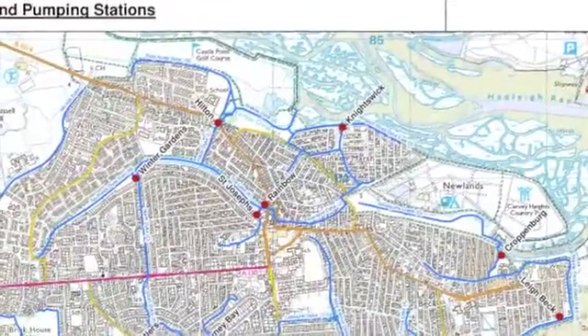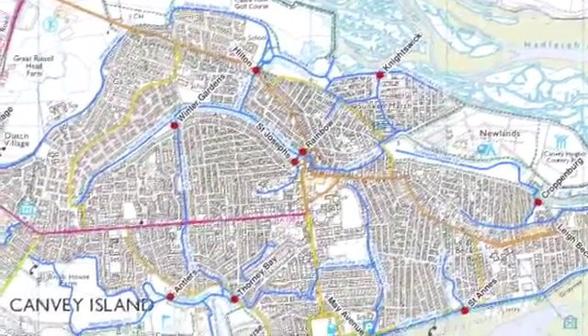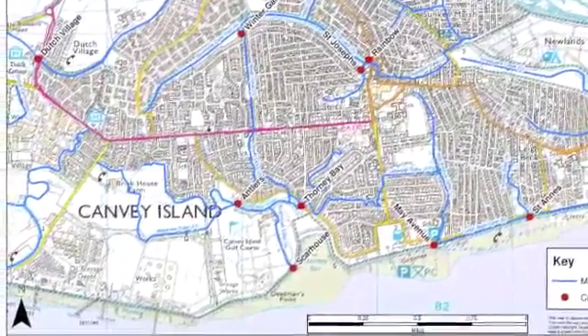Their job is to take water which has come from the surface, across the island under the force of gravity, to the outside where eight pumping stations surround it. These pumping stations, starting in the north, are Hilton, Nightwick, Kroppenberg, Lee Beck in the east, then St Anne's, May Avenue, Scar House — all in the south — and then in the east, Dutch Village.